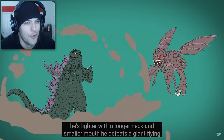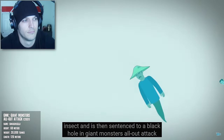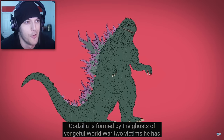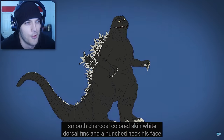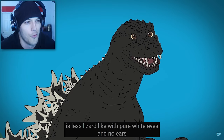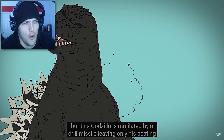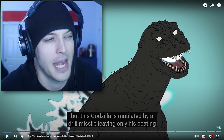He defeats a giant flying insect and is then sent into a black hole. In Giant Monsters All-Out Attack, Godzilla is formed by the ghosts of vengeful World War II victims. He has smooth charcoal-colored skin, white dorsal fins, and a hunched neck. His face is less lizard-like, with pure white eyes and no ears. White-eyes Godzilla — I see that in my nightmares.